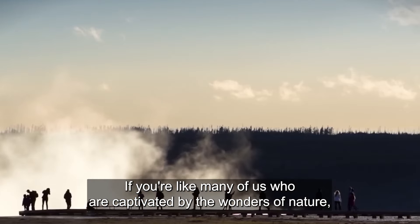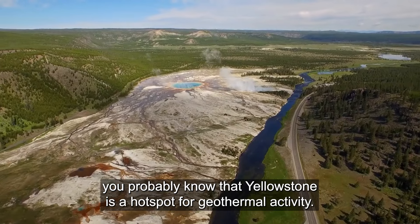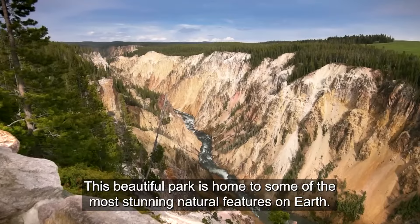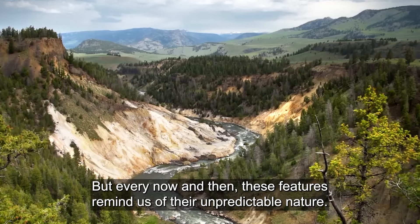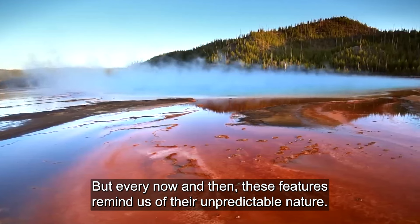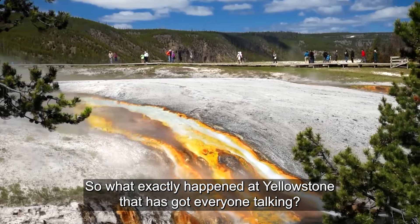If you're like many of us who are captivated by the wonders of nature, you probably know that Yellowstone is a hot spot for geothermal activity. This beautiful park is home to some of the most stunning natural features on Earth. But every now and then, these features remind us of their unpredictable nature. So what exactly happened at Yellowstone that has got everyone talking?